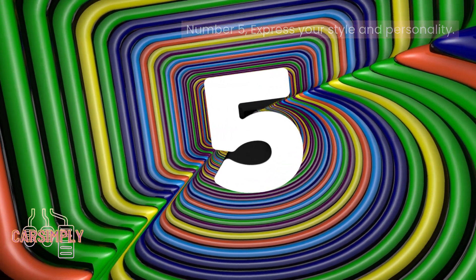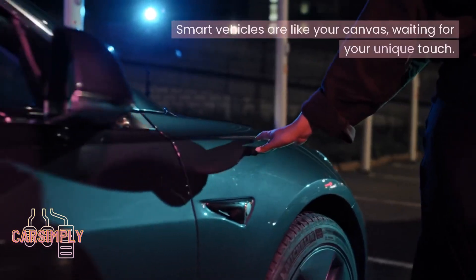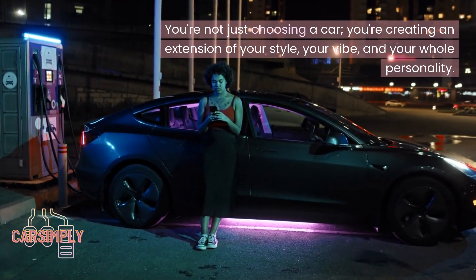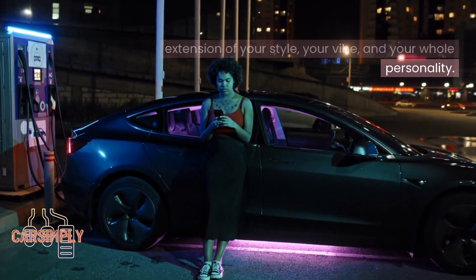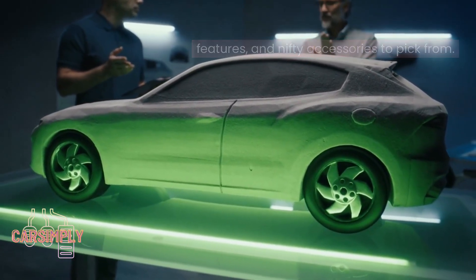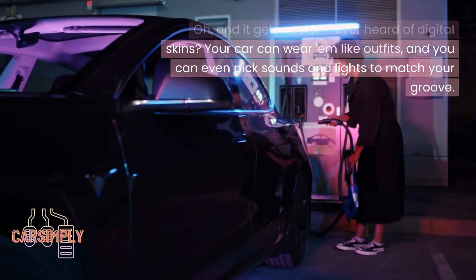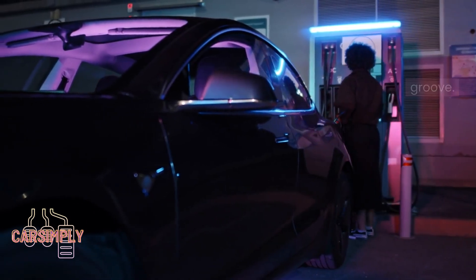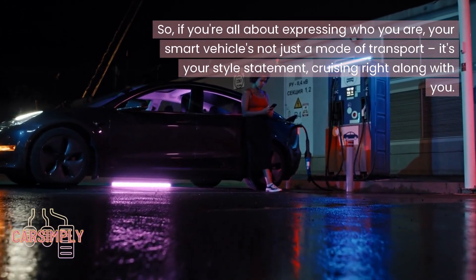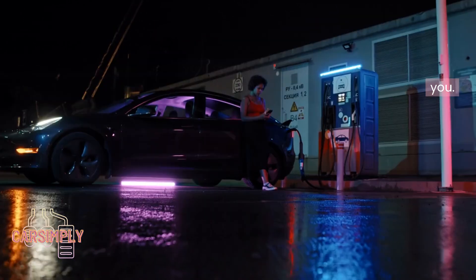Number 5: Express your style and personality. Smart vehicles are like your canvas, waiting for your unique touch. You're not just choosing a car — you're creating an extension of your style, your vibe, and your whole personality. There's a whole menu of models, colors, cool features, and nifty accessories to pick from. Ever heard of digital skins? Your car can wear them like outfits, and you can even pick sounds and lights to match your groove. Your smart vehicle is not just a mode of transport — it's your style statement, cruising right along with you.